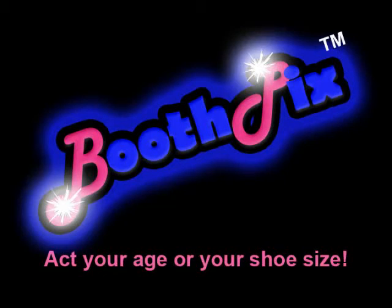Hi, thank you for visiting Booth Pics. In this video we are going to explain a bit more about what we require at the venue.